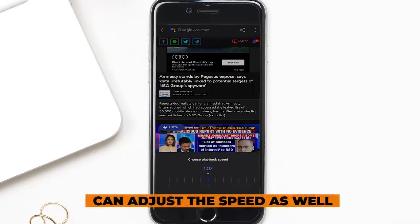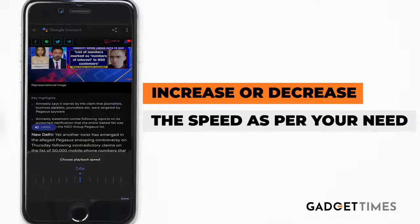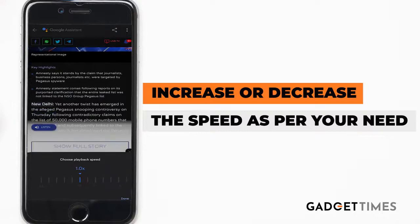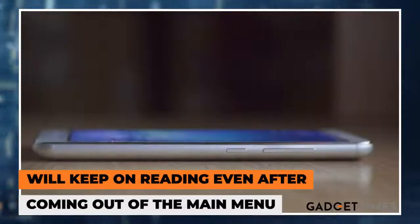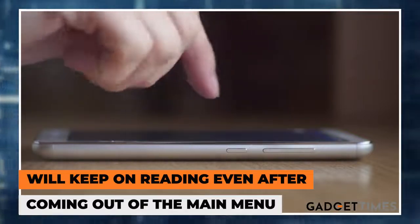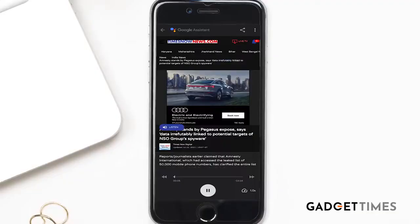Now Google Assistant will not just read the text on your phone, but it can also adjust the speed. If you need to increase the speed of reading, you can increase it. Or if you want to slow it down, you can do that too. You can also go backward or forward. If you go to the main menu and go to the home screen, it will keep on reading the content for you unless and until you stop it.